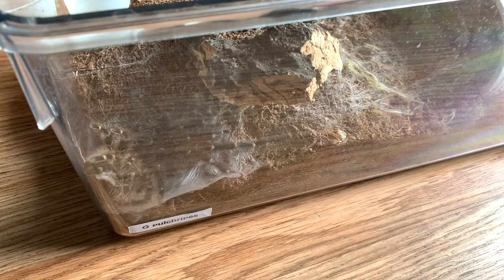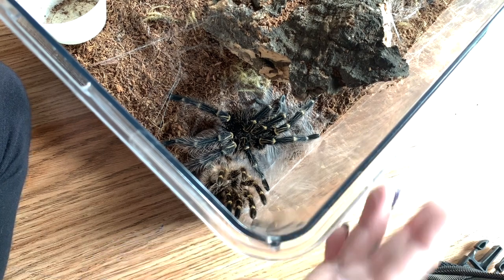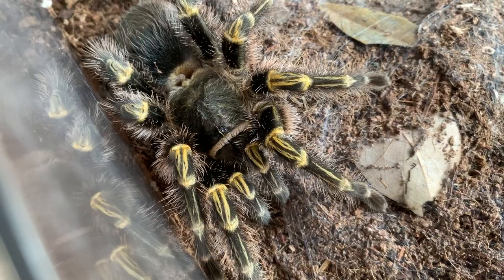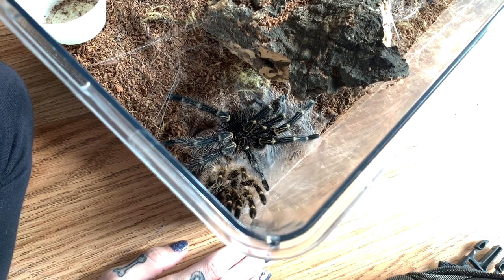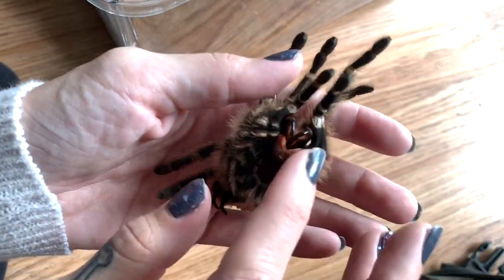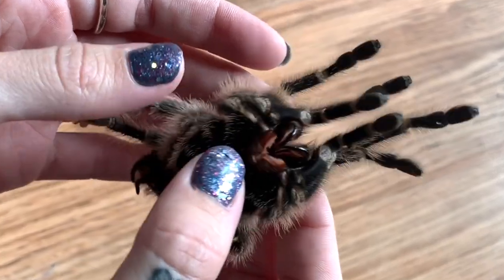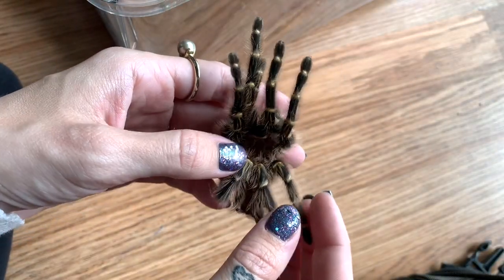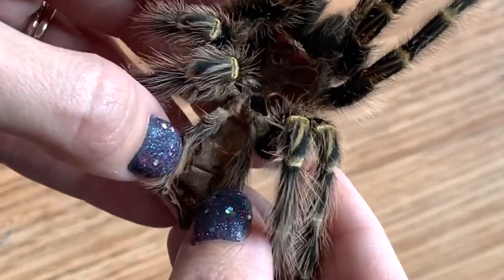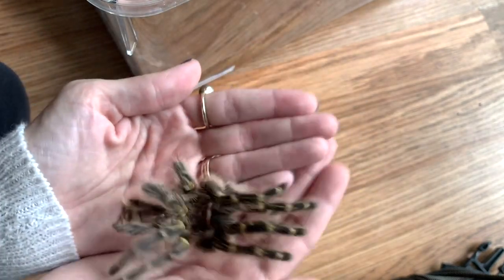This is my big Grammostola pulchripes male. As you can see he just molted, and the reason I'm so happy is because he finally matured into a male! I do have a female named Pikachu - she's a mature female - so I was waiting on him to molt. That means we can finally start planning to breed them. His molt is so big; look at those fangs. Grammostola pulchripes are pretty docile and usually recommended as the best beginner tarantula. You can actually see that it's male without manipulating it too much.